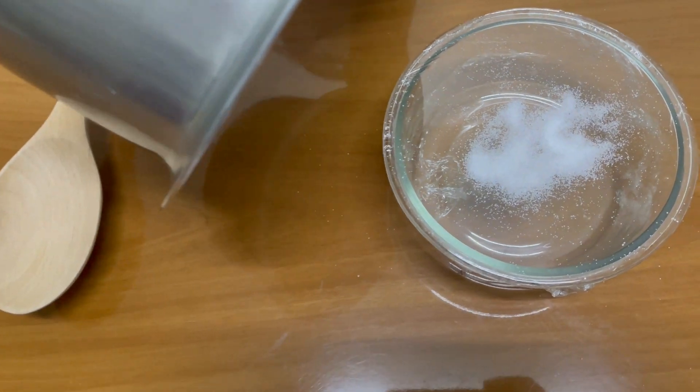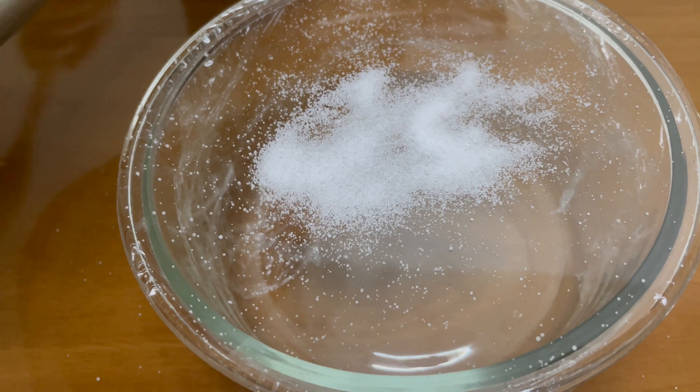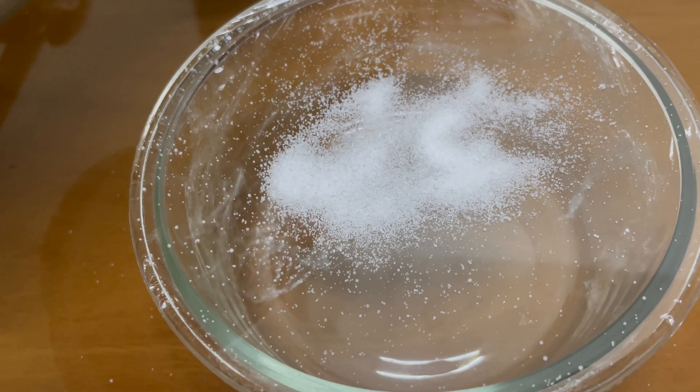The grains of salt are jumping because when the saucepan is hit, it makes a noise which vibrates and produces sound waves.